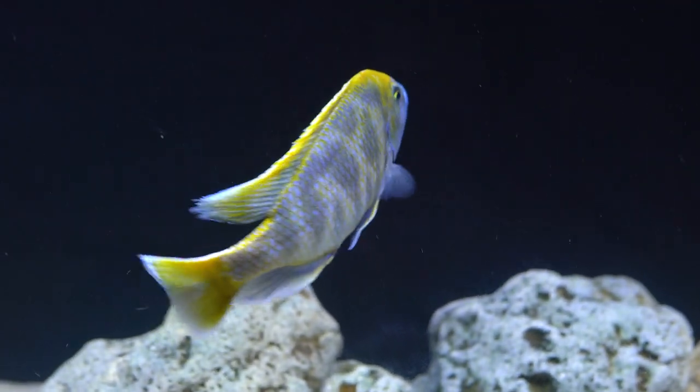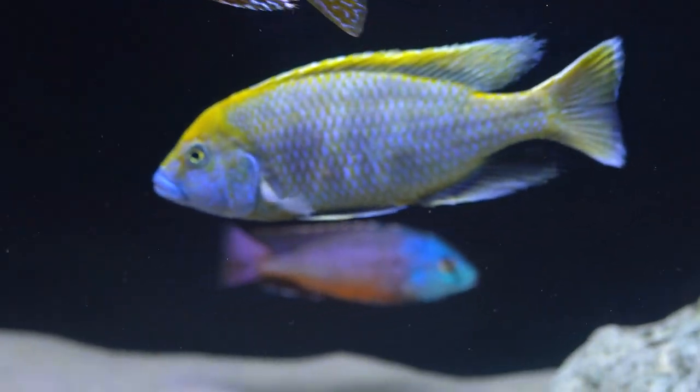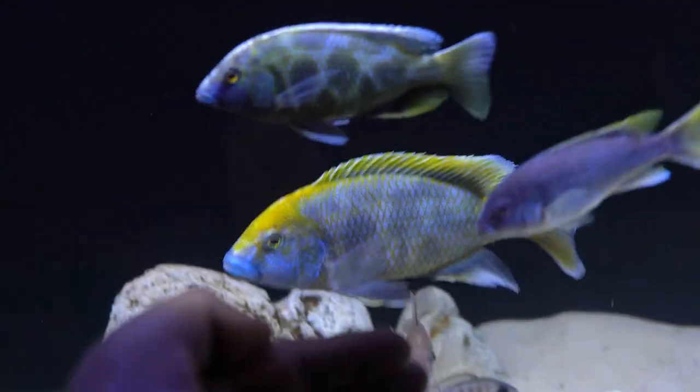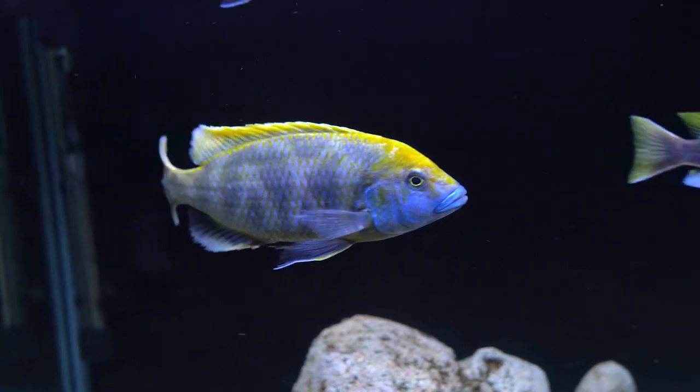This is the newest addition to the tank. I got him on sale for 50 bucks from a local pet shop. This is my Venustus — let me put my hand up here so you can see how big he is. I'd say he has to be at least eight to nine inches; he's close to full-grown size.